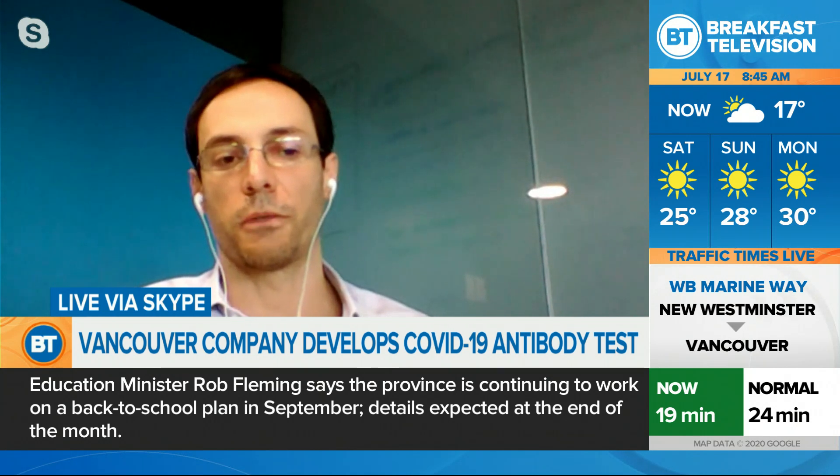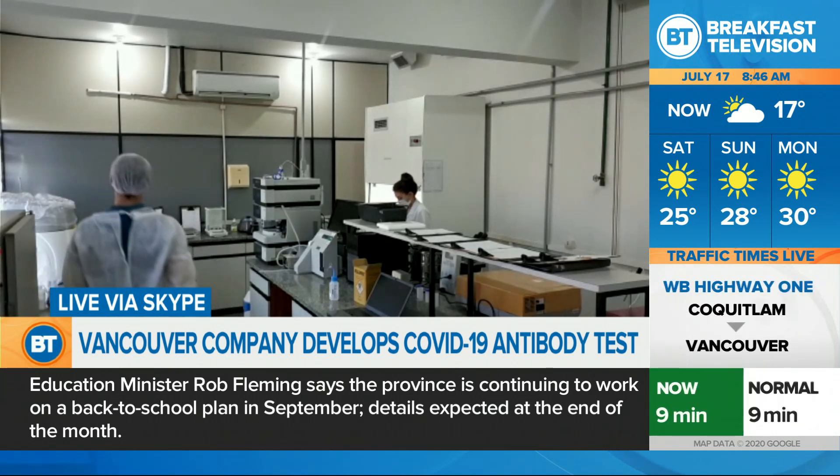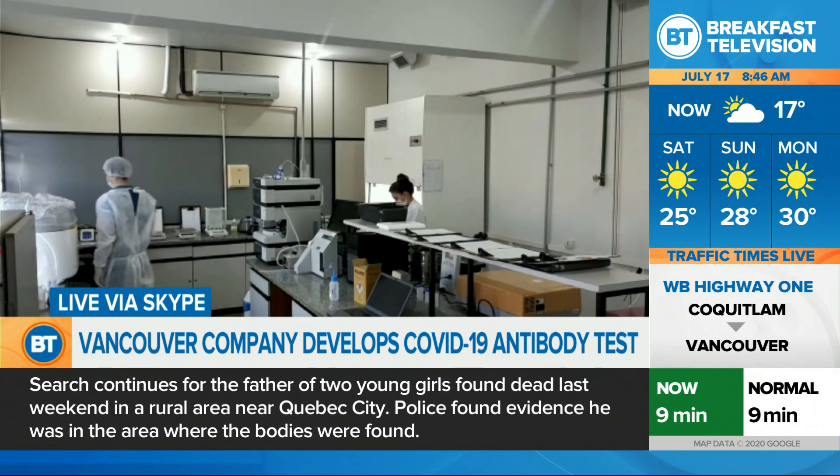The consequence of that is that we got a very high-quality test. We validated our test with more than 400 people,